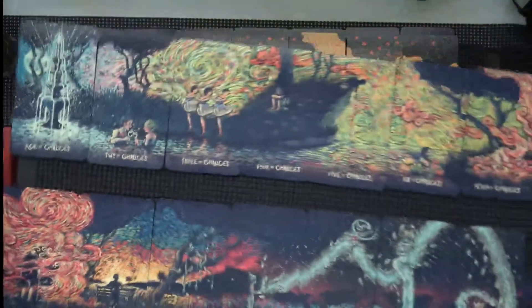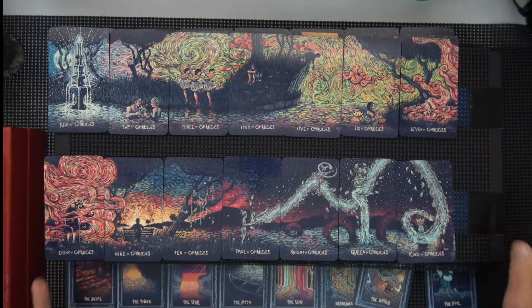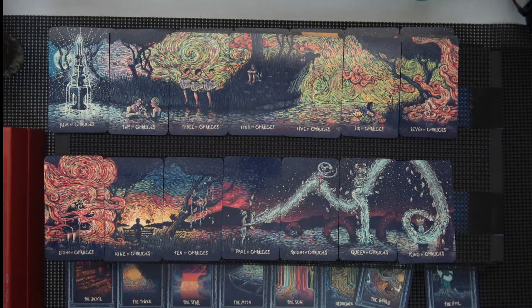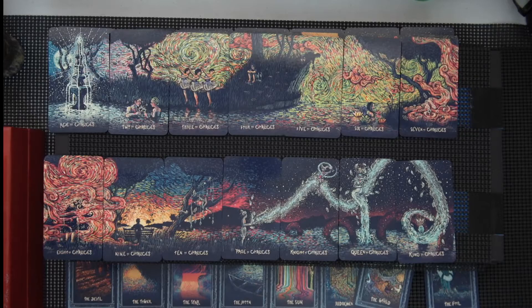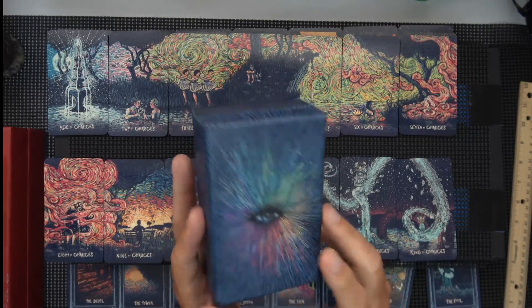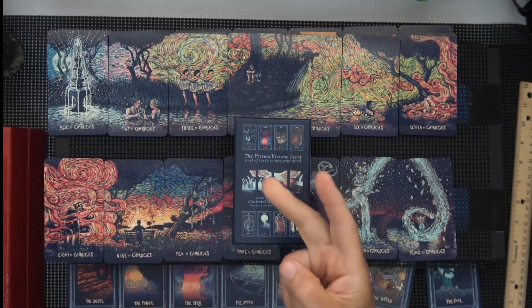And here's the last suit, which is the Chalices. It goes right to there — I'll get the ruler out of the way. It's a little hard to do this normally; I have cards overlap so they don't fall off the border. But that was a quick, hopefully, show of the Prisma Visions Tarot. With that, I will say peace.